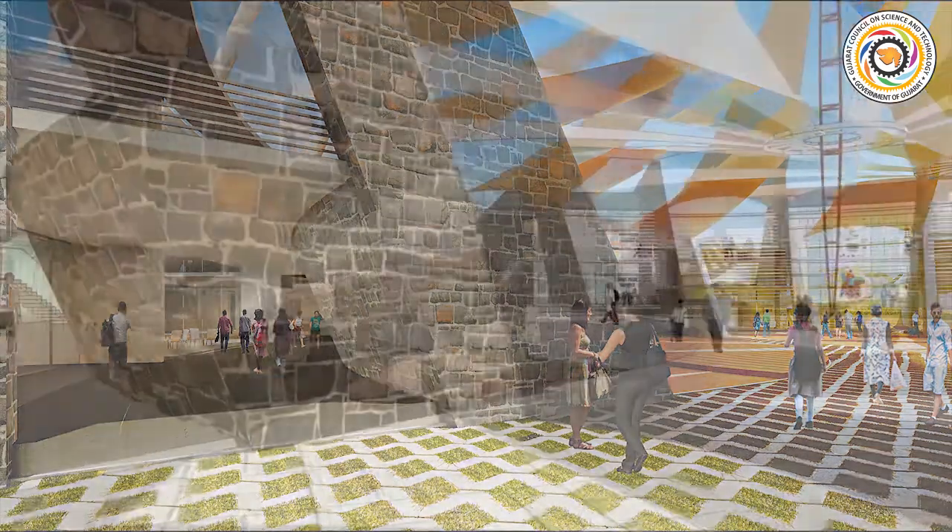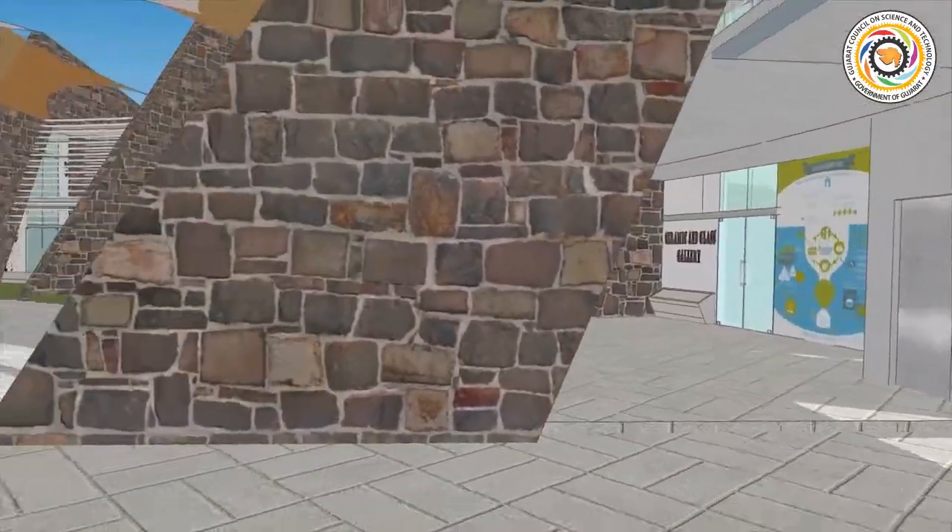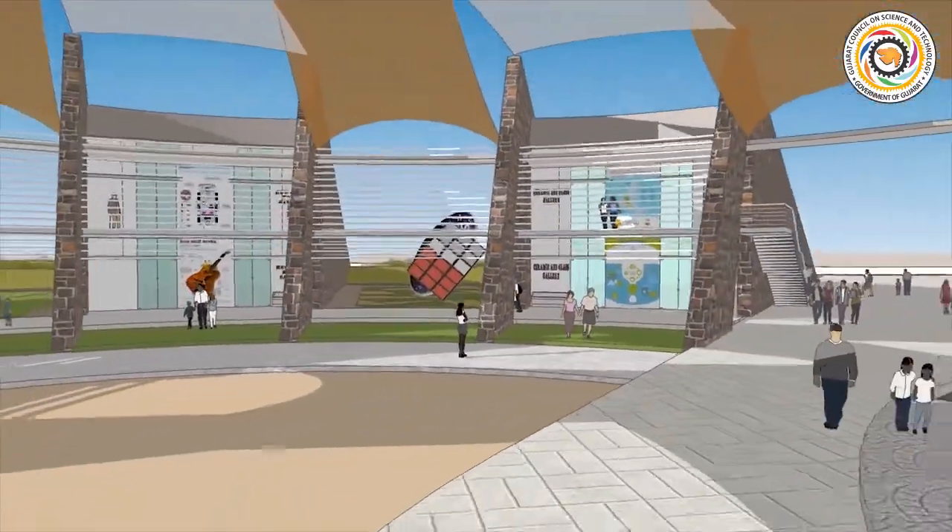The Science Park will feature various outdoor exhibits and an amphitheatre for large gatherings. This will be mostly natural landscape requiring little maintenance.